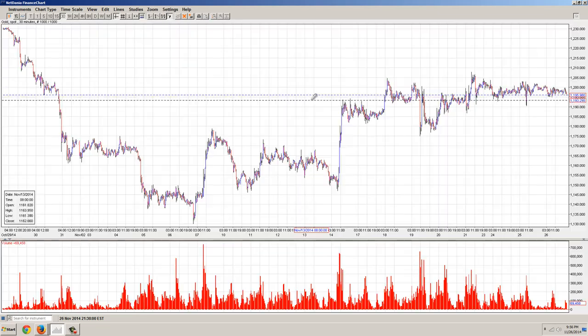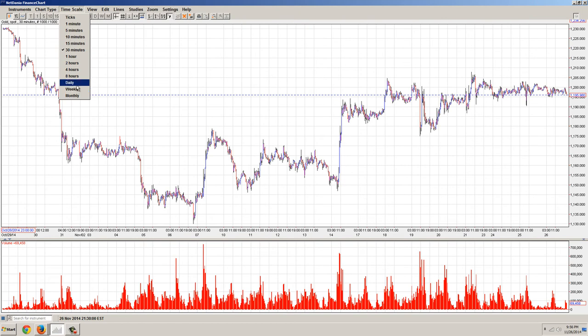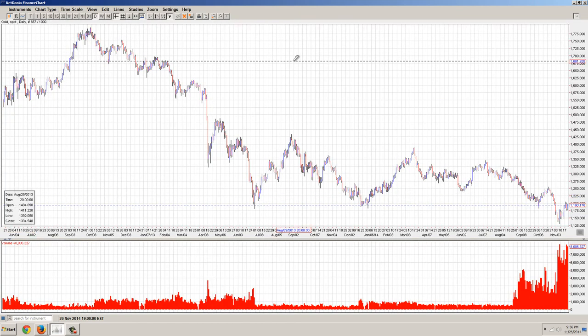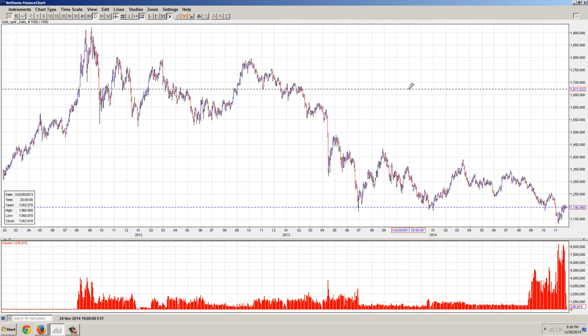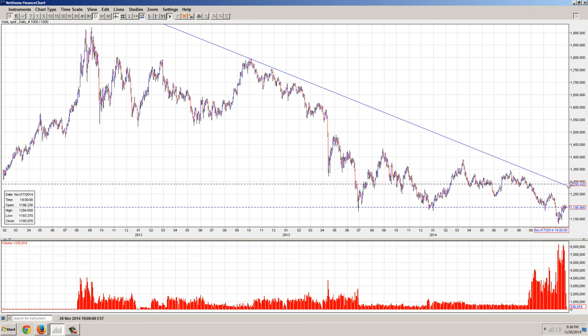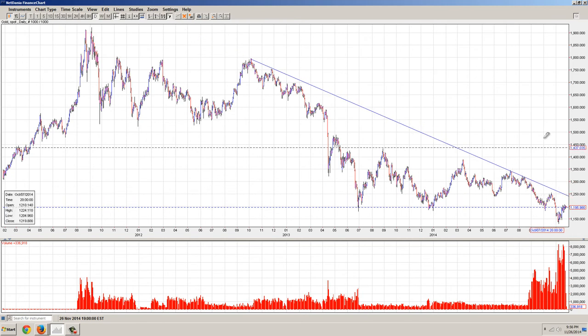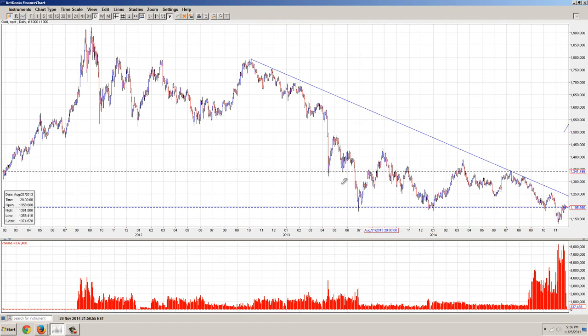Gold is kind of going sideways here. We had a big, huge move in the futures price. Apparently that is now being explained as a glitch. But you can see the long-term downtrend line here. We still have about that $12.50 price we need to get through to sustain a rally. And I think that glitch price was somewhere up in here — some ridiculous number.